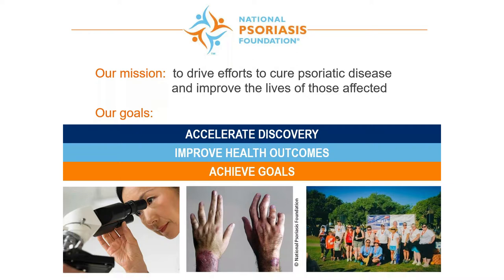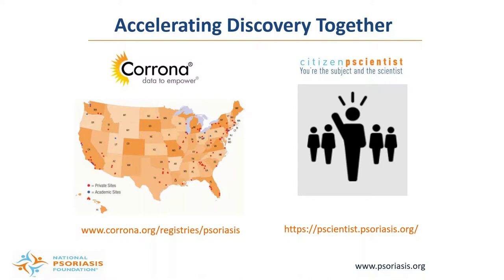By attending today's program you've already taken a step towards expanding your knowledge about psoriasis and psoriatic arthritis and a better understanding of what it means to live with psoriatic disease. If you have psoriatic disease, you can help accelerate efforts towards a cure by participating in the NPF Corrona National Psoriasis Patient Registry, which is the largest independent observational registry of psoriasis patients in the U.S. This registry represents a network of dermatology clinics that collect and study patient health information, allowing researchers to compare the safety and efficacy of psoriasis treatments, better understand related conditions, and explore the history of the disease. You can also share your experience with researchers by participating in citizen scientists — answer questions and view your data along with over 4,000 participants. Visit the websites listed on the screen to learn more.